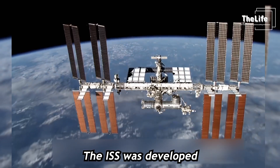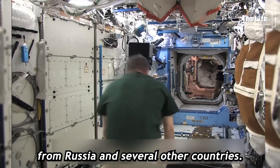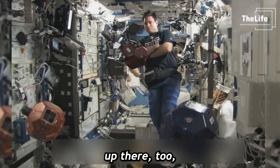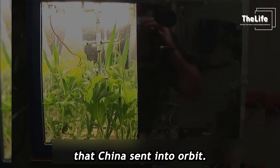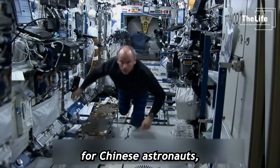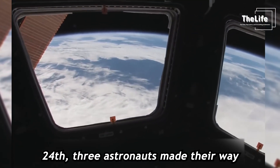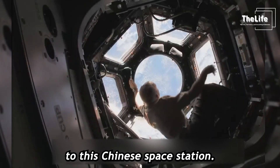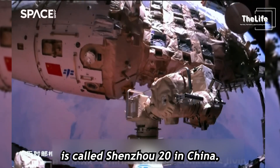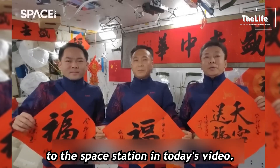The ISS was developed not just by America, but also with contributions from Russia and several other countries. But there's another space station up there too — the Chinese space station that China sent into orbit. This station is exclusively for Chinese astronauts, so it's not shared with anyone else. On April 24th, three astronauts made their way to this Chinese space station. The mission they were on is called Shenzhou 20. Let's check out how they made their journey to the space station in today's video.